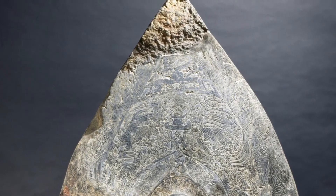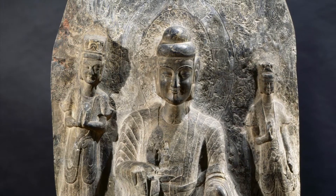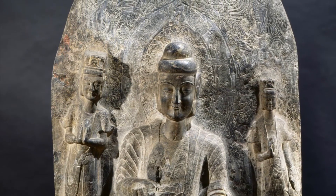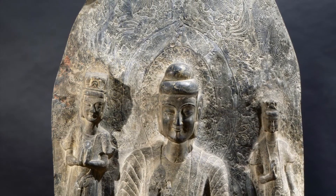It is in the shape of a pointed arch and depicts three carved figures that protrude from a background of engraved designs. Let's start with the main focus of this piece: the three figures.